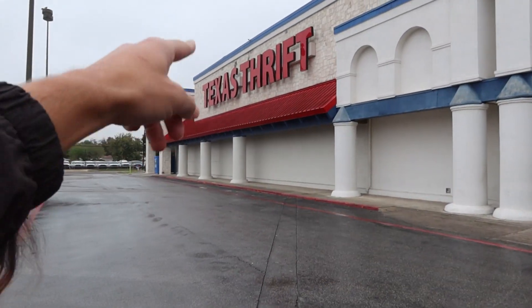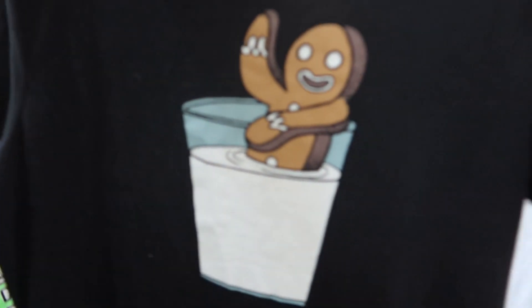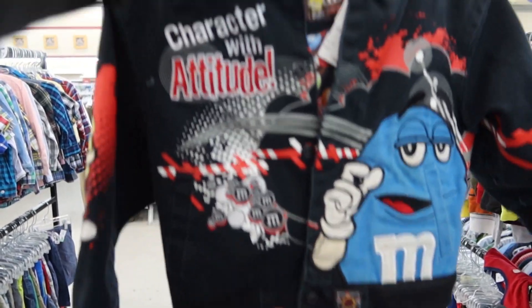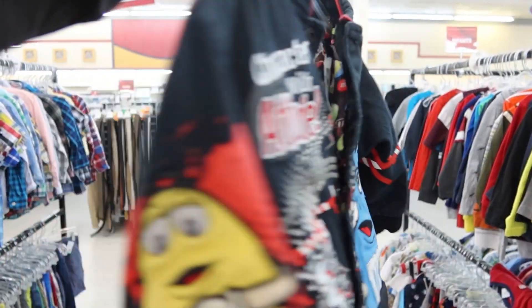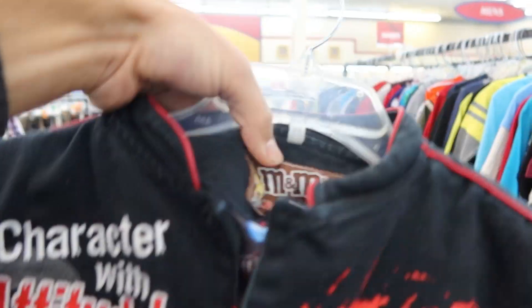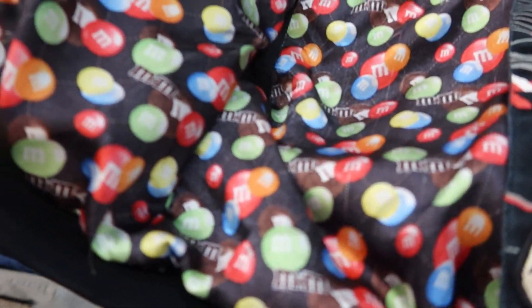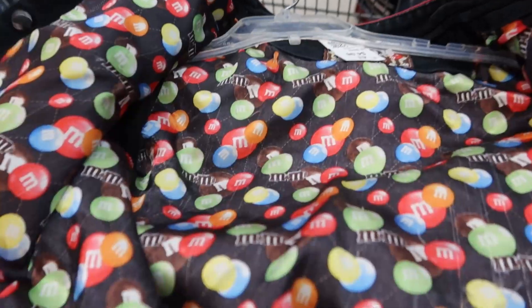I am super hyped. All right, guys, so we just pulled into a Texas Thrift — obviously we're gonna look for the gems. What the hell is this — Gingy from Shrek? All right, so we got this really cool vintage M&Ms jacket. Even if your little ones are into the vintage style, we got it. Definitely gonna have to cop — size 4T. You can get all the colors with the M&Ms on the inside. Really sick.